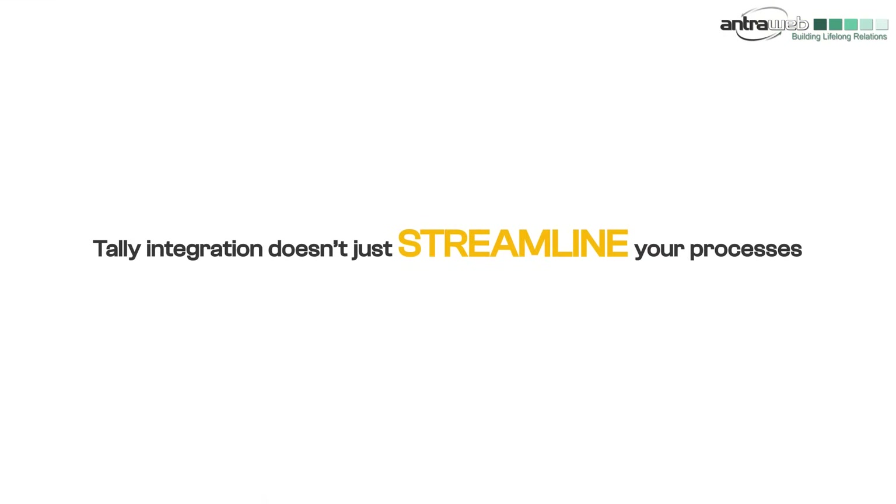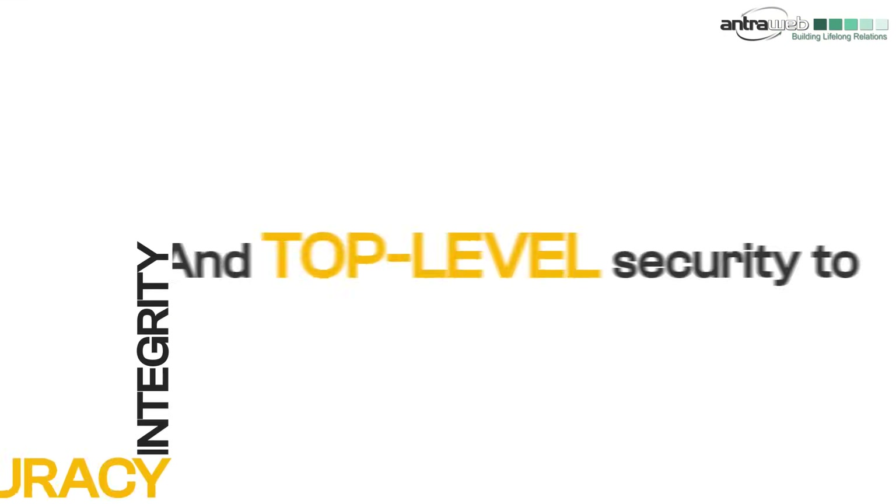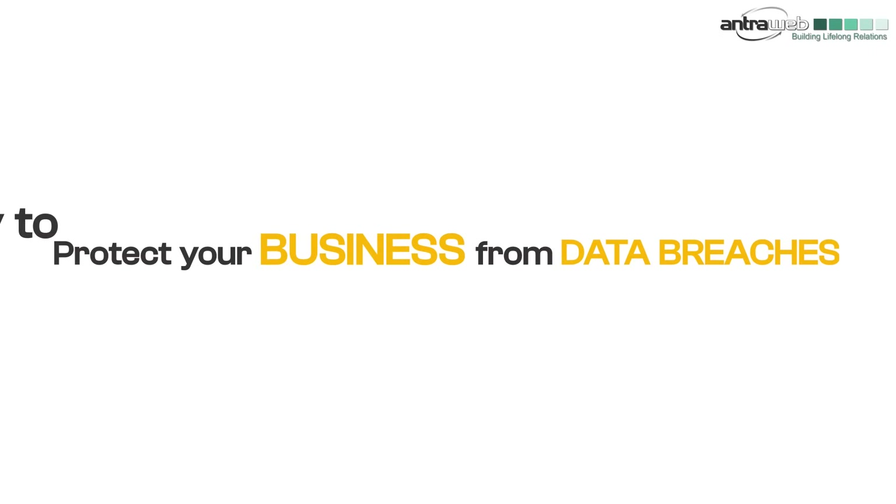Tally integration doesn't just streamline your processes. It also ensures data accuracy, integrity, and top-level security to protect your business from data breaches.